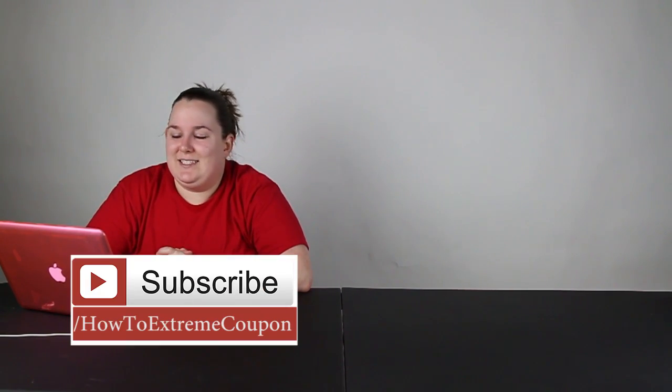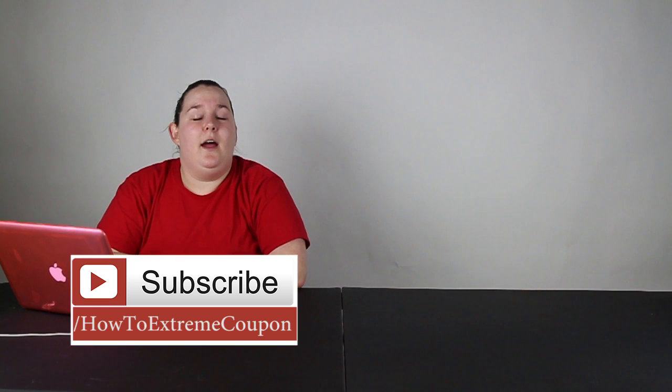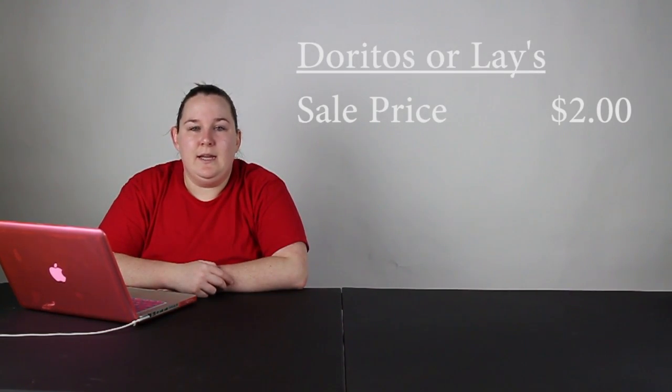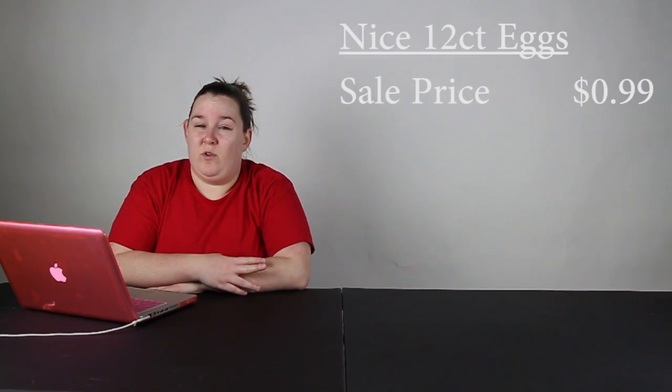The best deals are going to be kind of snacky deals for 4th of July. The two-day sale deals are going to be for Lay's and Doritos — these are on sale for $2 this week. There's also a deal for eggs: it's a 12-count of the regular size eggs from the Nice brand and it's going to be $0.99, which is definitely stock-up worthy.